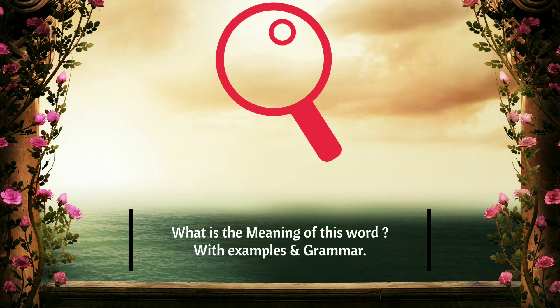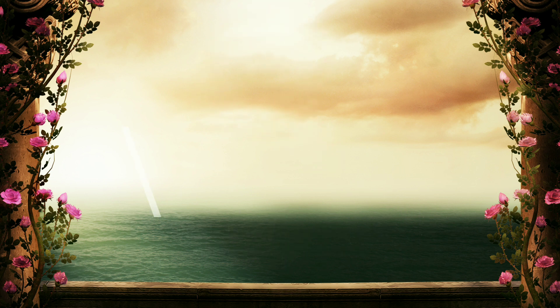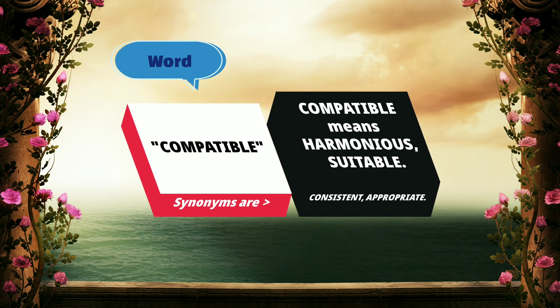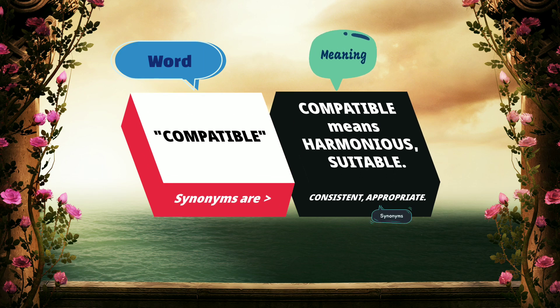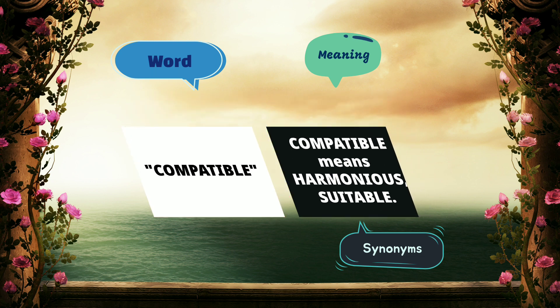Dear sisters and brothers of my YouTube family, today we're going to look at the meaning of this word and an example with grammar. The word is compatible. Compatible means harmonious, suitable. Synonyms of compatible are consistent, appropriate.